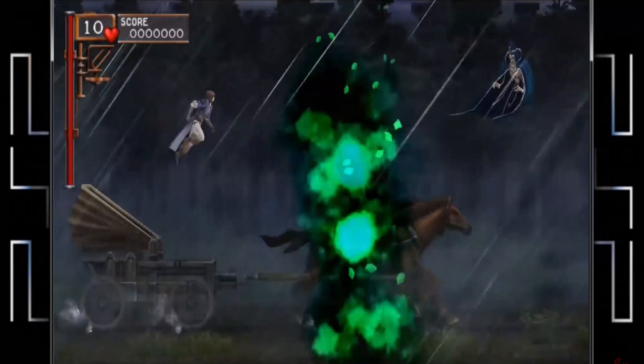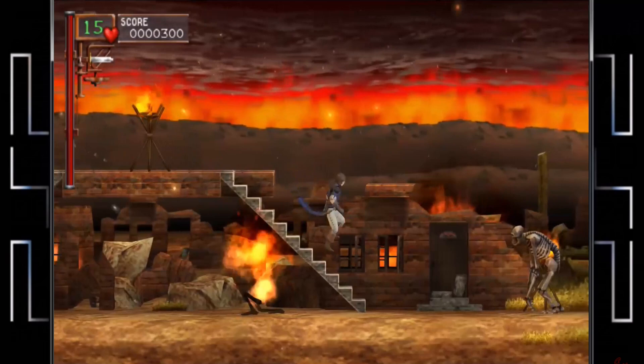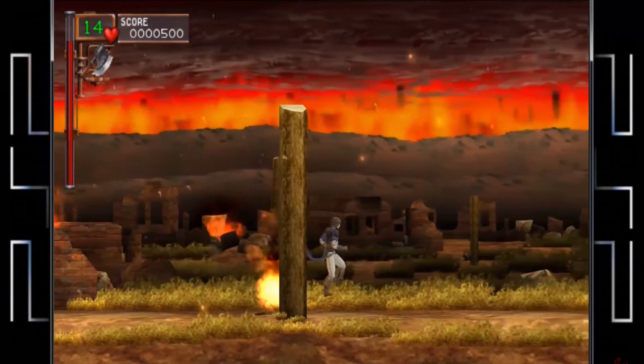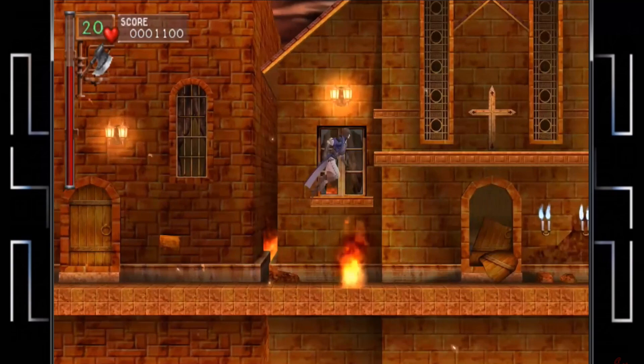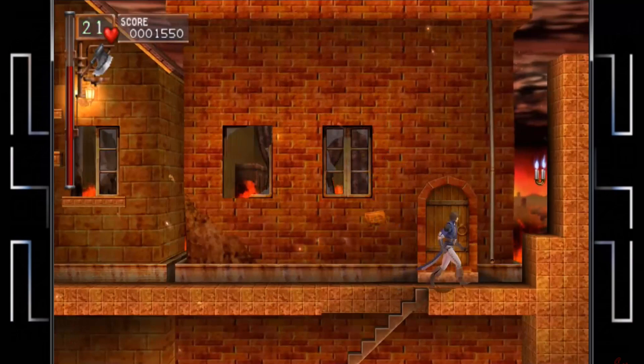The Dracula X Chronicles on the PSP finally gave English fans of the series who had always read about how great Rondo of Blood was on the PC Engine a chance to check it out for themselves. The game comes with both the emulated version from the PC Engine as well as a brand new 2.5D version complete with updated graphics. When the game was first released, a lot of people had a problem with the updated look — but as a sprite purist myself, I think it looks fantastic. The attention to detail is second to none, especially in the backgrounds.